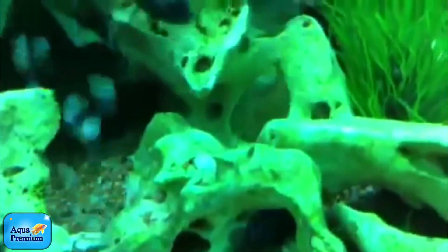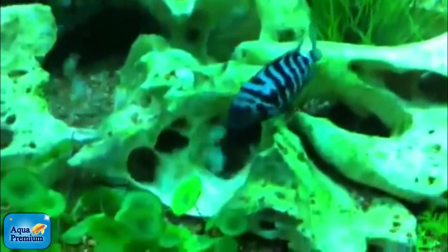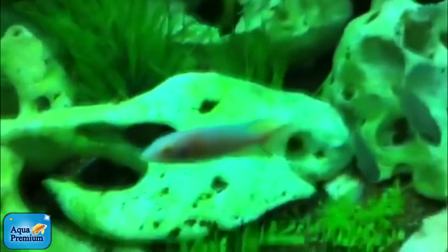Convicts are breeding. How do you breed Convicts? Add water. So there's little babies down there — if you look at the bottom of that cave, it's just alive with little wrigglers that have just hatched.